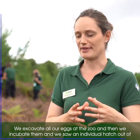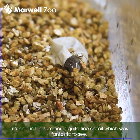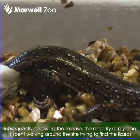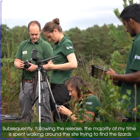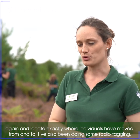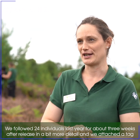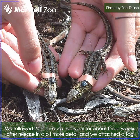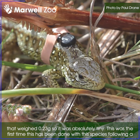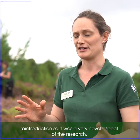We excavate all our eggs at the zoo and then we incubate them. We saw an individual hatch out of its egg this summer in quite fine detail, which was fantastic to see. The majority of my time is spent walking around the site trying to find the lizards and locate where individuals have moved. I've also been doing some radio tagging — we followed 24 individuals last year for about three weeks after release. We attached a tag that weighed 0.23 grams, so it was absolutely tiny, and this is the first time this has been done for this species following a reintroduction, making it a very novel aspect of the research.